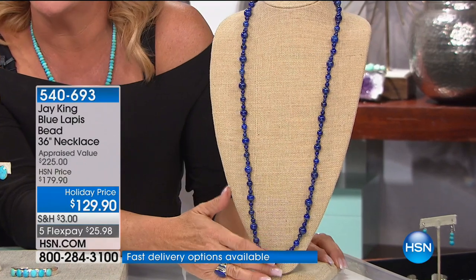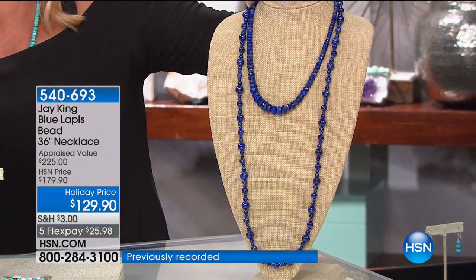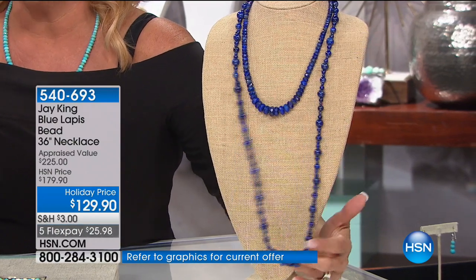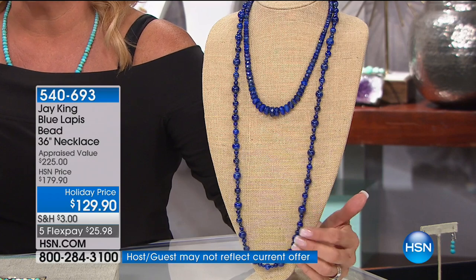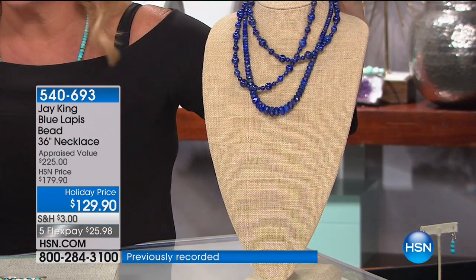If you really love your lapis, check out how pretty this is together. Here's our Today's Special — that's layering with love right there. That is quite a look. Really, an extremely long 36-inch blue lapis necklace. Love the beaded effect. Holiday price, and of course we have five flex pays.